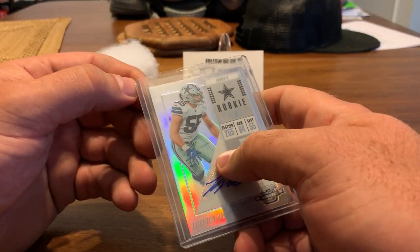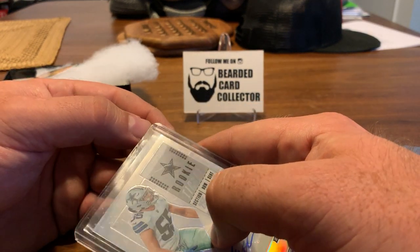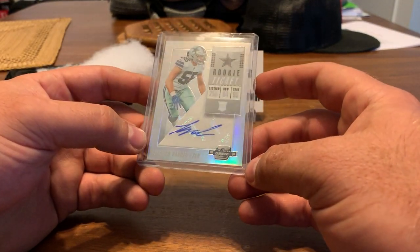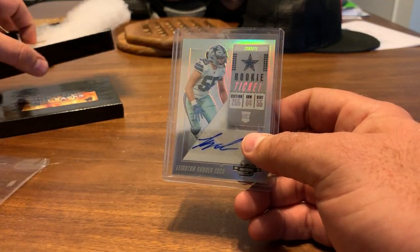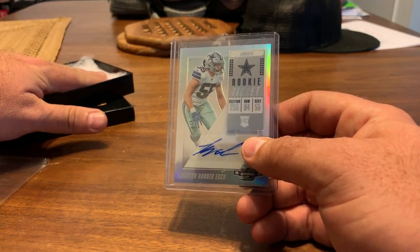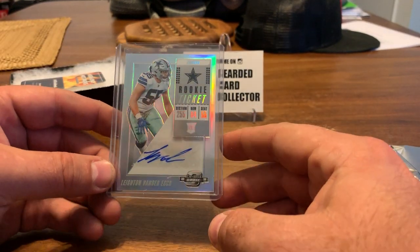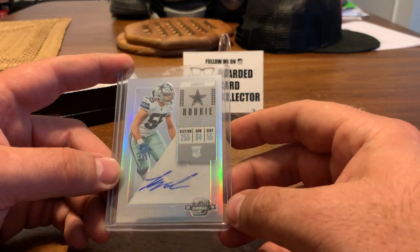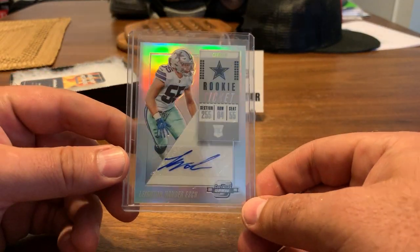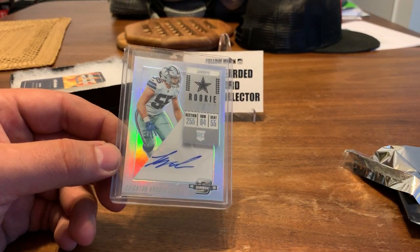I was thinking of maybe holding on to it — I'm leaving to go on vacation on Saturday for a week. I thought maybe I'd break both of these while on vacation, but the more I thought about it I wasn't sure how good the internet would be to upload. So I figured I'd just break this one today and we'll see about tomorrow. But yeah, thanks for watching guys — nice Leighton Vanderash. Bye!